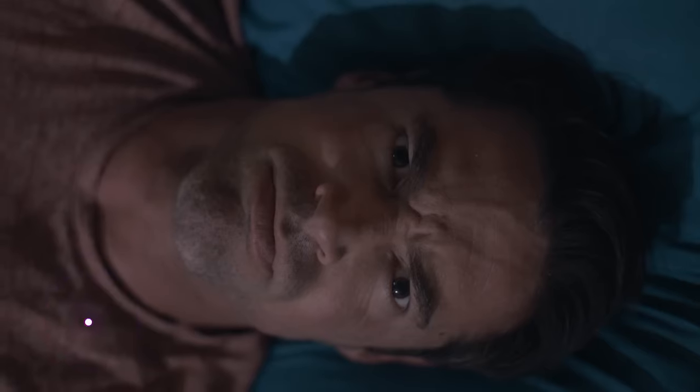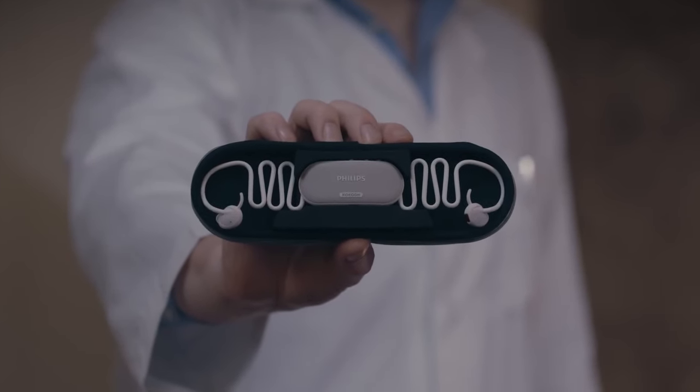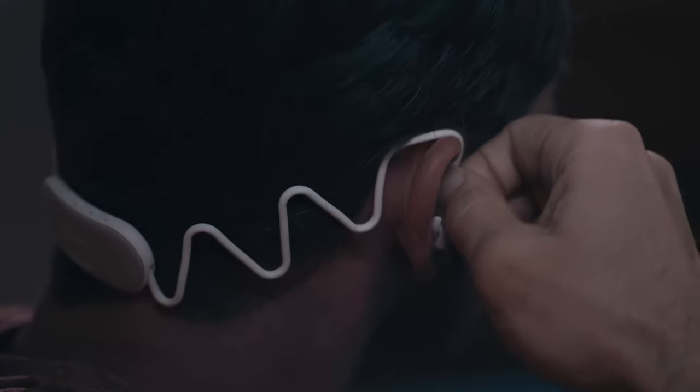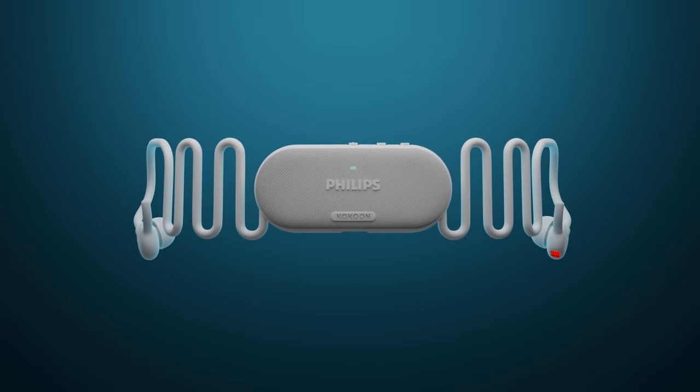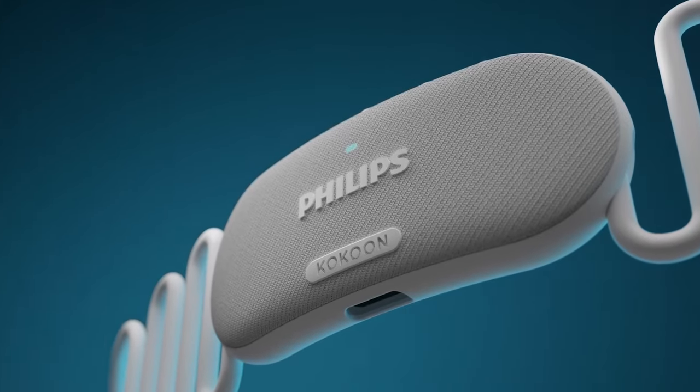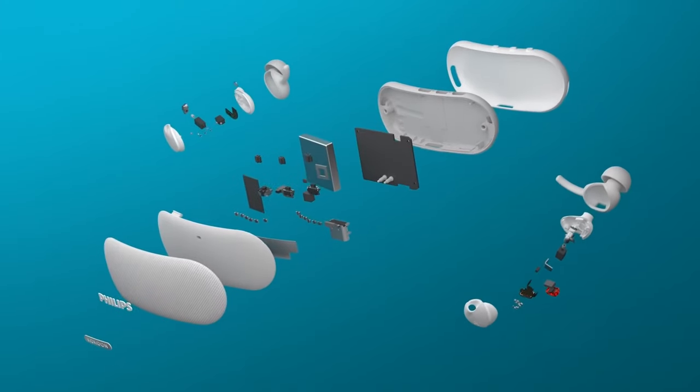Are you tired of crappy sleep? Why not try out the Cocoon Sleep headphones? Designed for deep relaxation, this invention combines sleep technology and cognitive behavioral therapy techniques. Unlike traditional headphones, Cocoon's offer both active and passive noise cancellation, assisting in blocking out external disturbances. They also come integrated with sensors that monitor your sleep, adjusting the audio in response to your sleeping pattern.